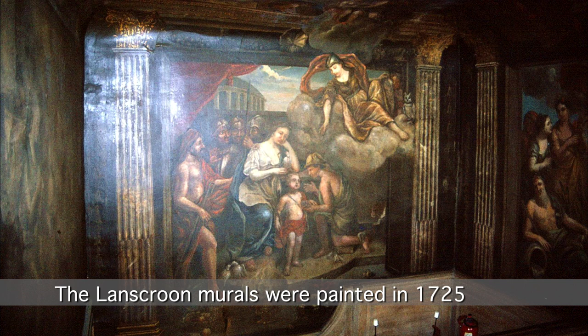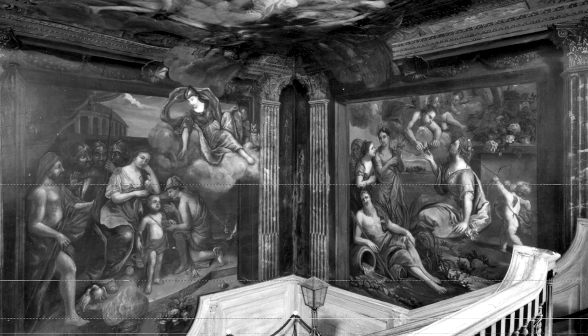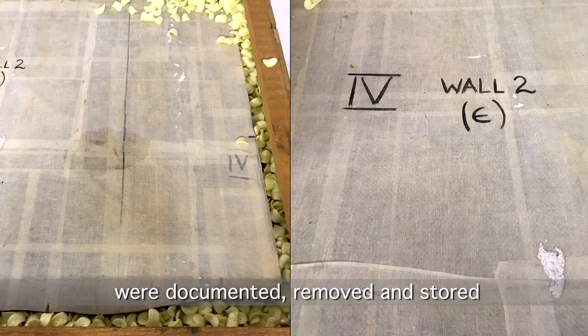The Landscreen murals were painted in 1725 to decorate the grand staircase at Broomfield House. After a fire in 1984, the damaged paintings that could be saved were documented, removed, and stored.